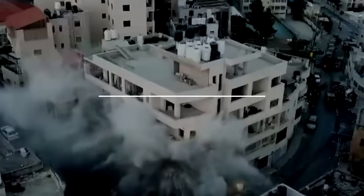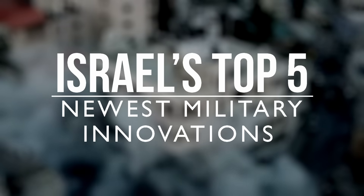In a small country surrounded by hostile enemies, Israel heavily relies on its technology and innovations to gain a significant edge on the battlefield. Here are Israel's top five newest military innovations.